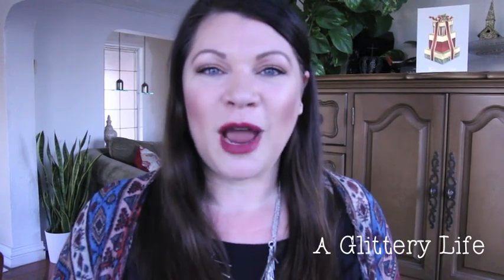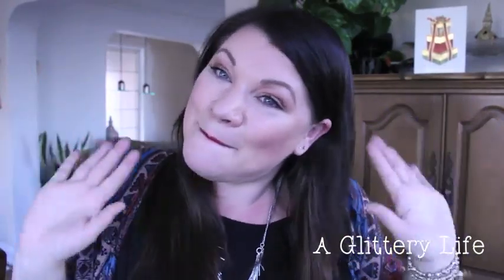Thanks so much for watching! If you haven't subscribed yet, hit that button — send me a little Christmas present by subscribing. Thumbs up this video if you've even started your Christmas shopping. I am proud to say I'm totally done — all my packages have been mailed out. I've never been so on the ball! Anyway, love you guys, have a great day, bye!